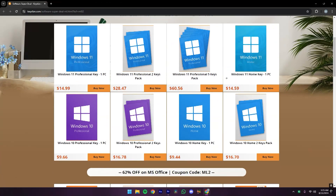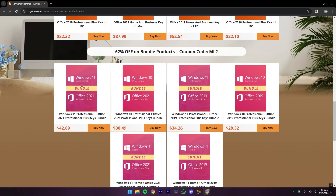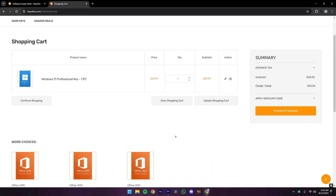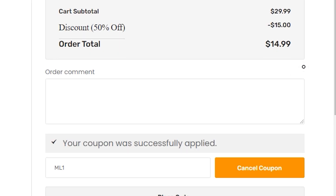On their website you can see there are lots of products which you can check out, but the main focus is on OEM keys. Here is the blog of Windows 11, and after clicking on it you can see all of the details. At checkout, you need to apply the coupon code ML1 to get a massive 50% discount on the purchase.